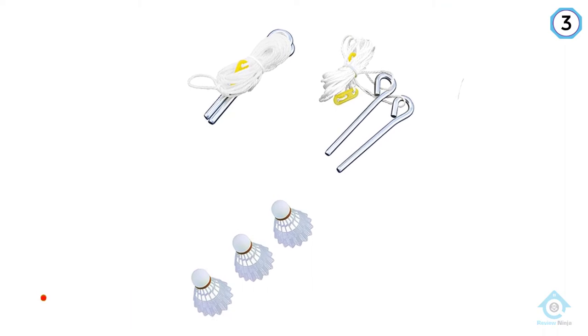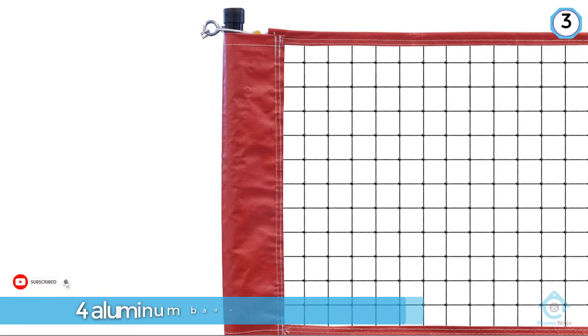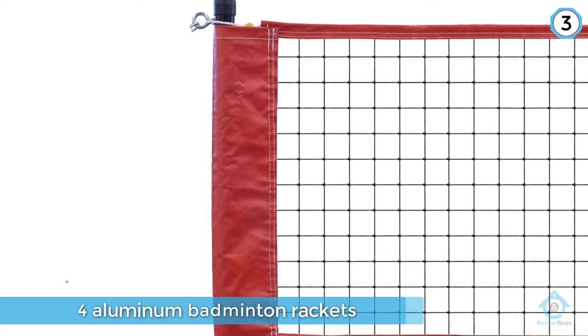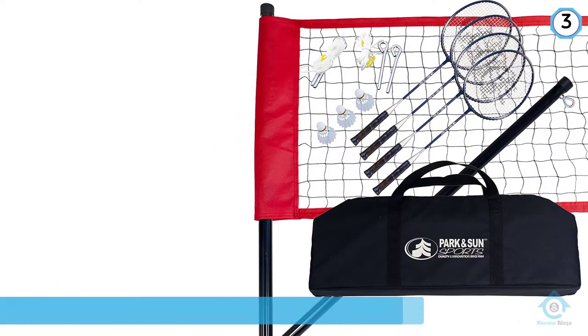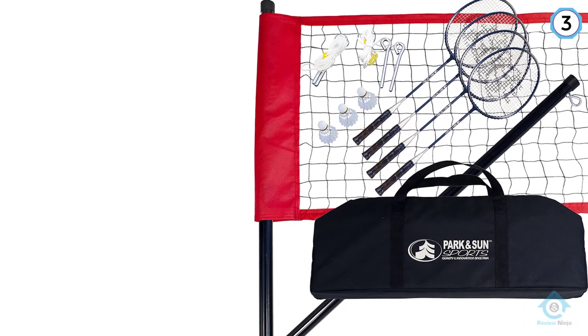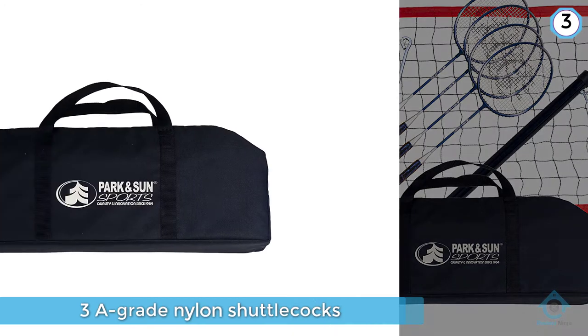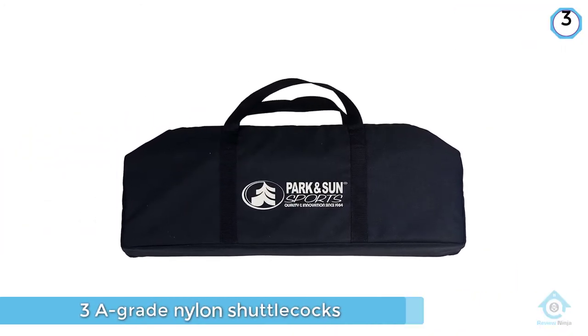This badminton set includes four aluminum badminton rackets and three A-grade nylon shuttlecocks with cork tips. The entire badminton set fits inside of a heavy-duty polyester zippered equipment bag with carrying handles that comes complimentary with your purchase.